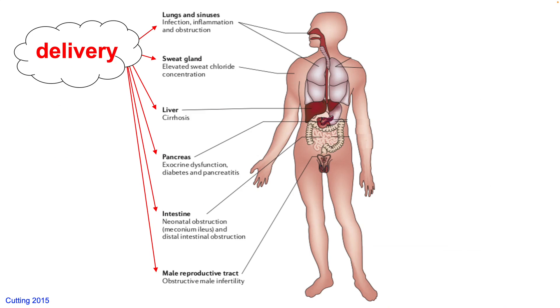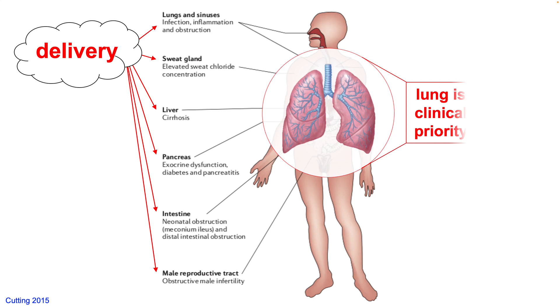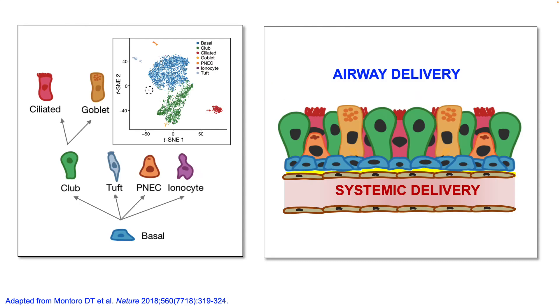But first let's discuss the challenge of delivering editing with CF. These are the affected organs throughout the body, though the clinical priority is to correct the lungs. There are lots of different cell types to target and two potential delivery routes: via the airways or via the blood with systemic delivery.